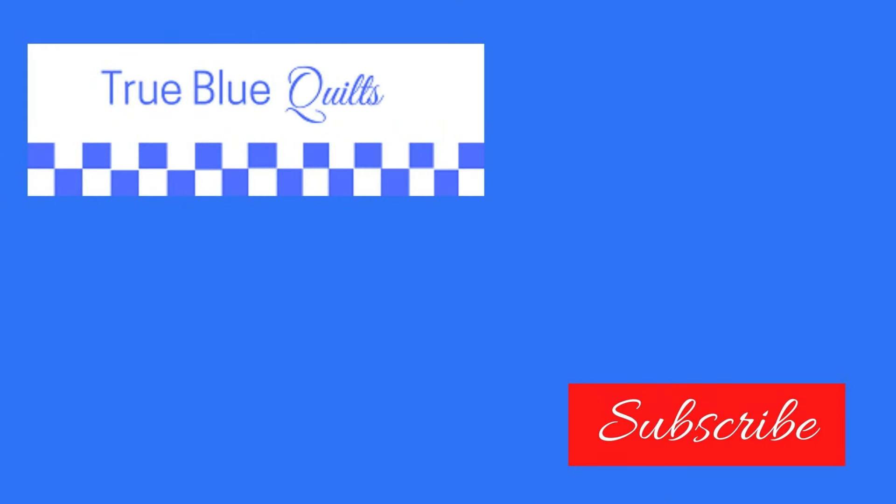For the budget-conscious quilter, please watch this video next where I share my favorite tools that are under $10. These are $20 to $24 prices, so current listings may vary, but hopefully you get some good ideas. See you in the next video.